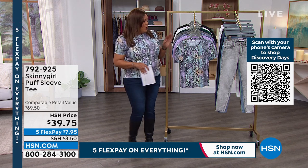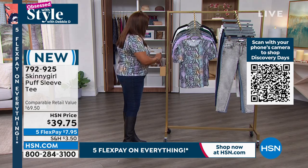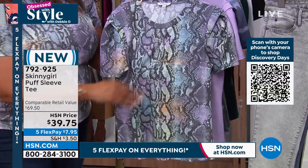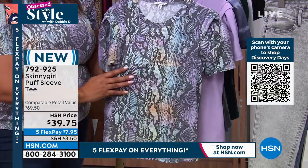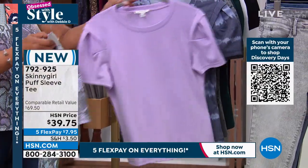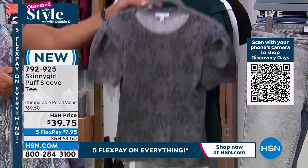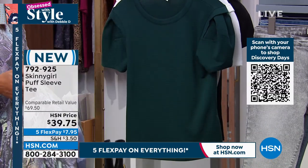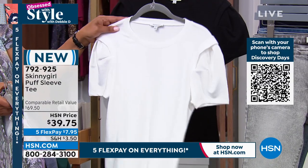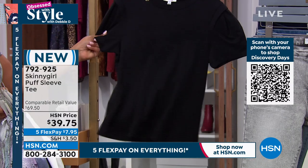You guys are going crazy over these tops. Let me take you through the tops. If you want this multi-snake, it's flying out of here. I love this — it's the Skinny Girl Puff Sleeve, but it's not too much. Here's your snake multi, your oleander, your wonderful indigo in its tie-dye stripe, your wonderful gray leopard, this beautiful emerald green. We also have it in chalk white and beautiful sexy black.